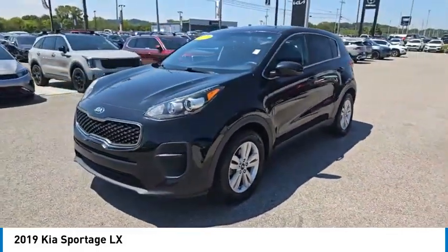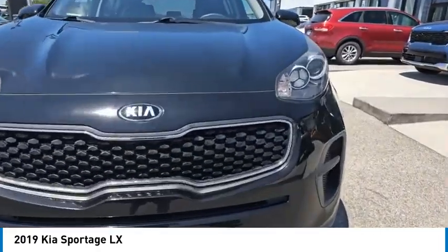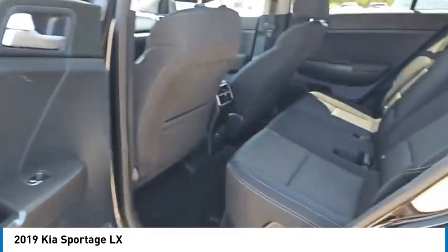Aluminum wheels, rear spoiler, daytime running lights, remote keyless entry, mirror memory, front wheel drive, headlights auto off, traction control, security system, cruise control.